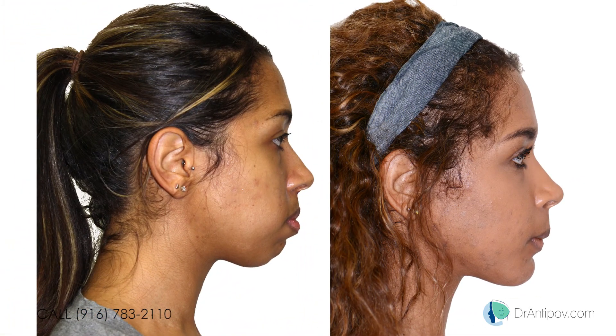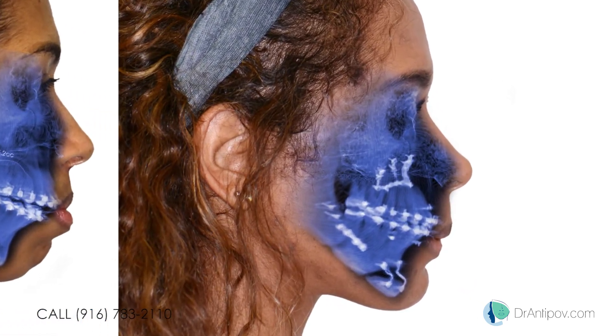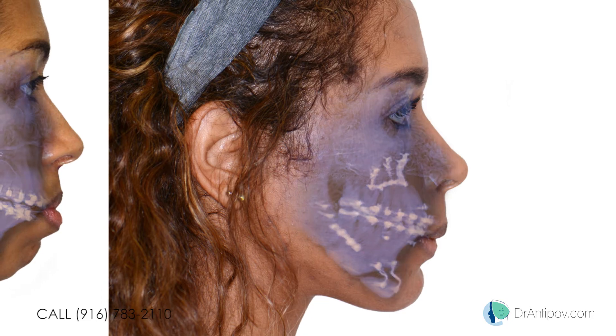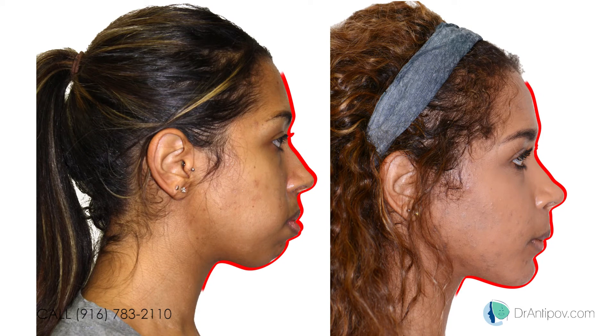By looking at the x-rays, we can observe the orthognathic surgical treatment. We improved the health and quality of life for this patient by moving the chin forward and down. The lower jaw was moved forward, the upper jaw moved up. We corrected the bite and a clockwise face correction was performed.